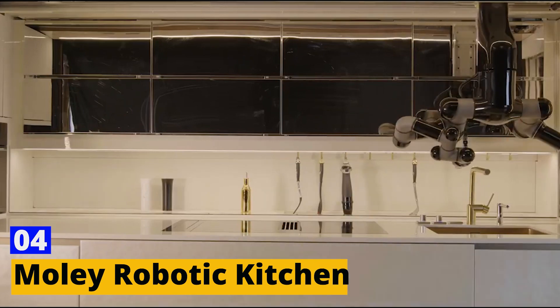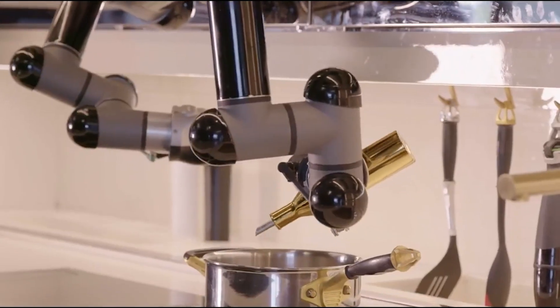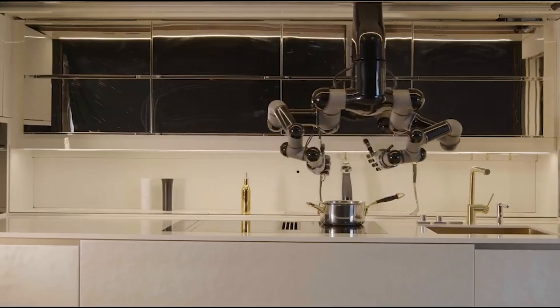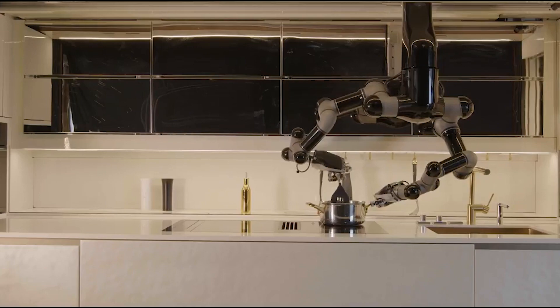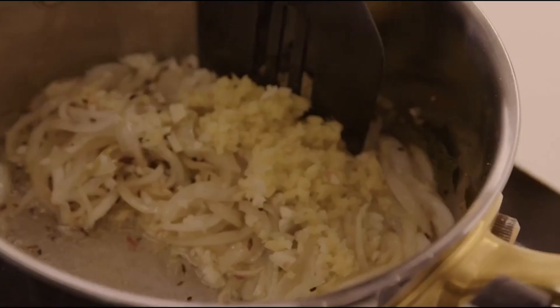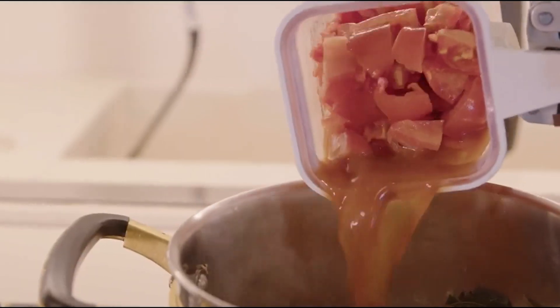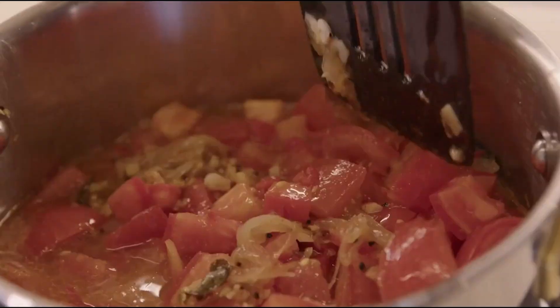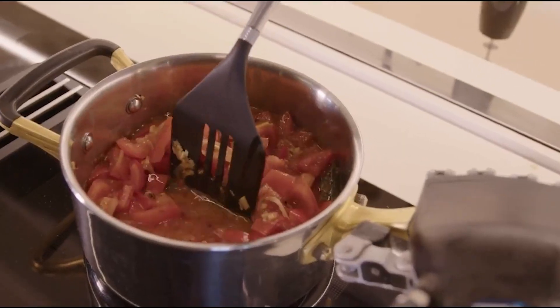Number 4: MOLI Robotic Kitchen. Meet MOLI, the robotic kitchen that's about to change your life. Cooking can be a chore, especially after a long day, but what if you had a personal chef waiting at home? MOLI is that chef. It cooks, cleans, and even plans your meals. Want spaghetti bolognese or a vegan curry? Just select the recipe and watch MOLI work its magic.